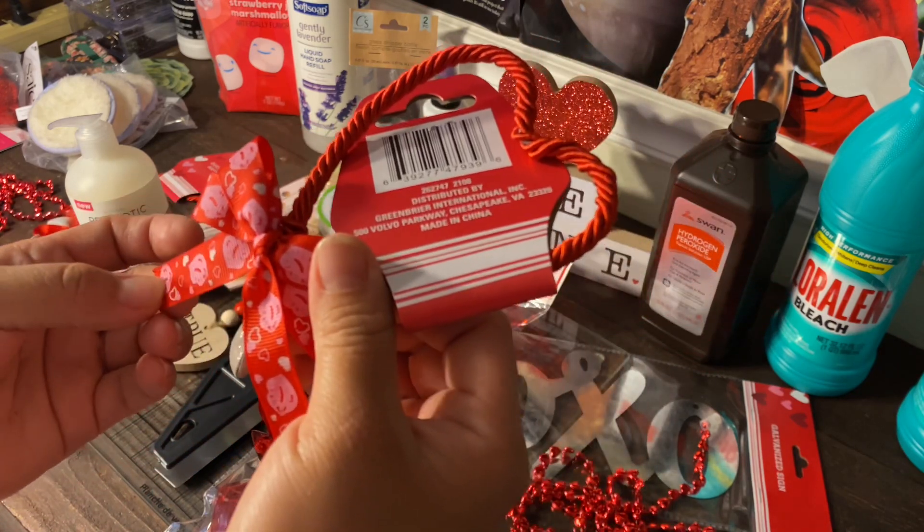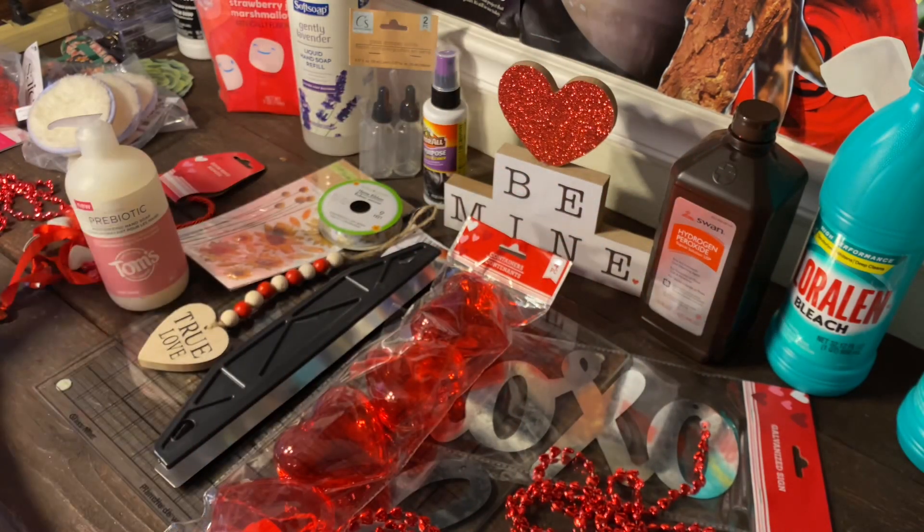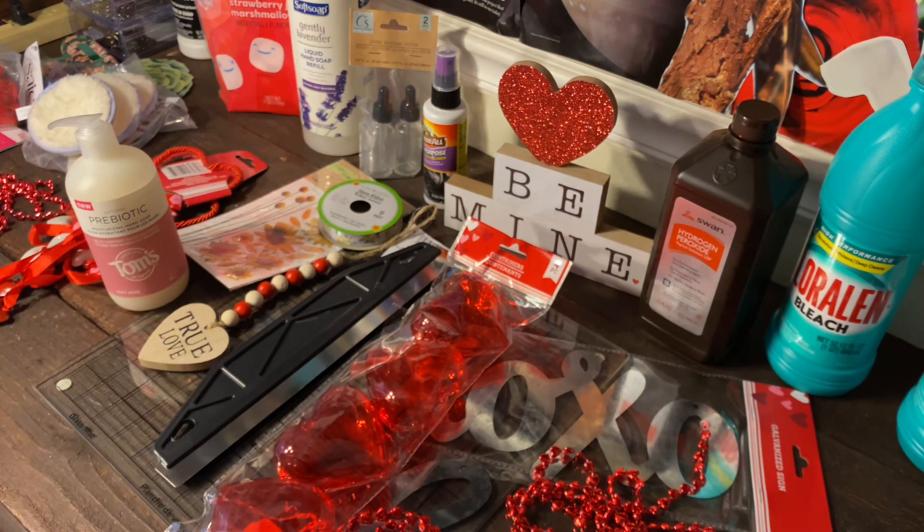I also got this bow here with the lips. I'm not such a fan of those pink lips, but I went ahead and got it. I also got this necklace.